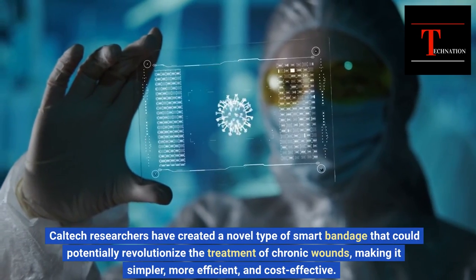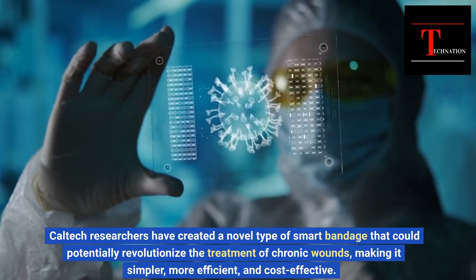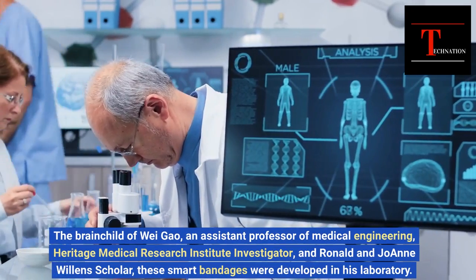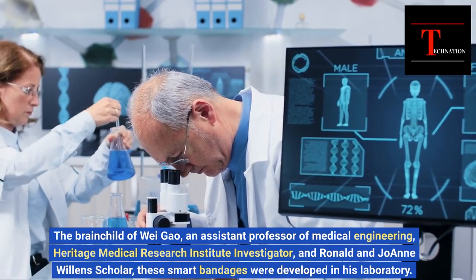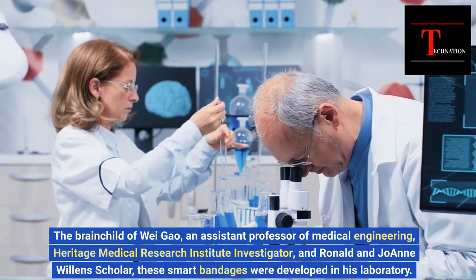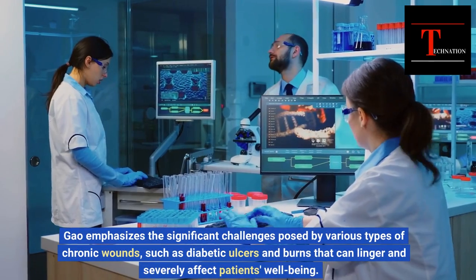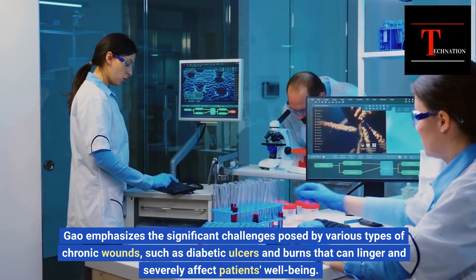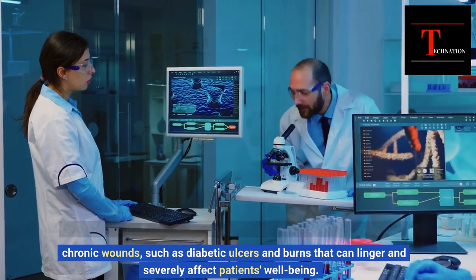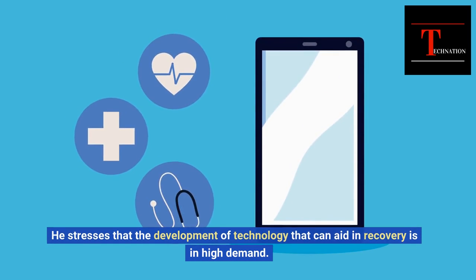Caltech researchers have created a novel type of smart bandage that could potentially revolutionize the treatment of chronic wounds, making it simpler, more efficient, and cost-effective. The brainchild of Wei Gao, an assistant professor of medical engineering, Heritage Medical Research Institute investigator, and Ronald and Joanne Willen Scholar, these smart bandages were developed in his laboratory. Gao emphasizes the significant challenges posed by various types of chronic wounds, such as diabetic ulcers and burns, and stresses that the development of technology that can aid in recovery is in high demand.